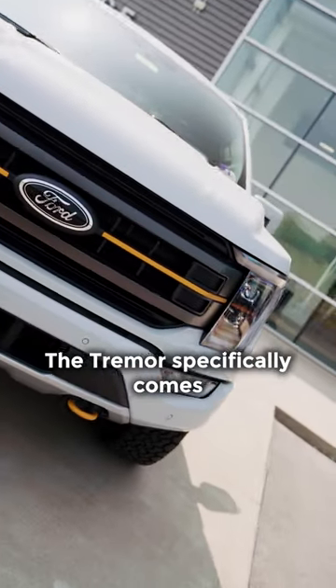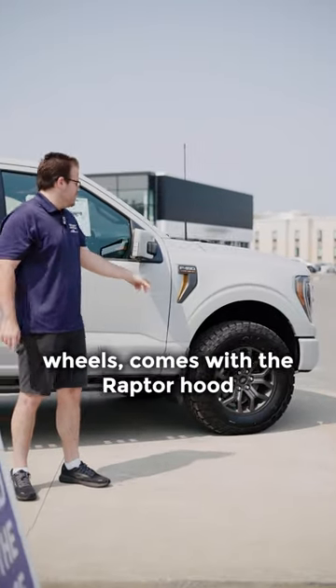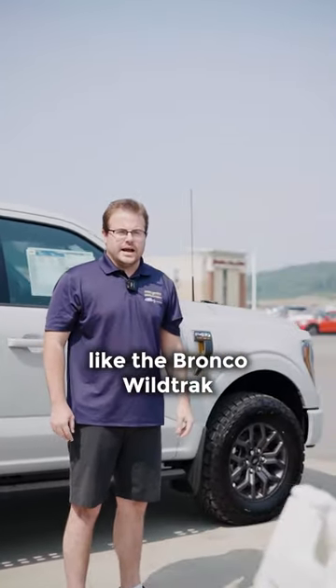The Tremor specifically comes with 33-inch tires on the 18-inch dark gray aluminum wheels. It comes with the Raptor hood, and it also comes with the locking rear and front axle, just like the Bronco Wildtrak.